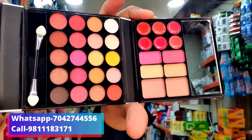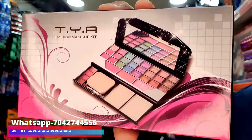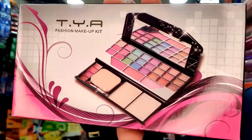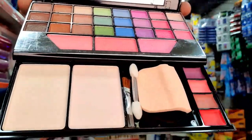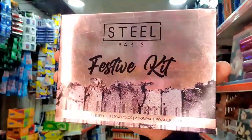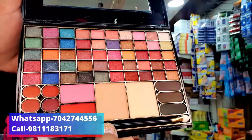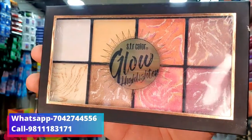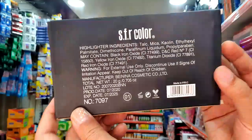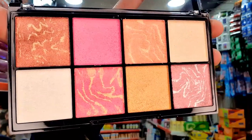This is a Steel Company eyeshadow kit. You get a 399 MRP. You can see the product — this type of packaging is available. You get all shades. This product is available for 200 rupees and you get a 399 MRP. I open it and show you — this highlighter is available. This type of shades is available and you get all shades.